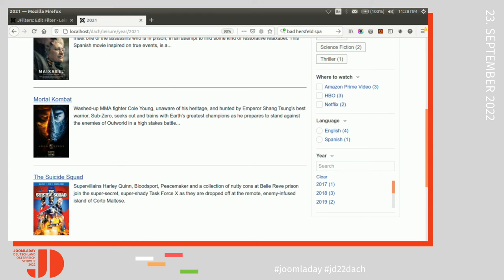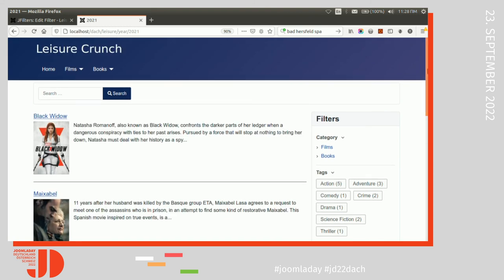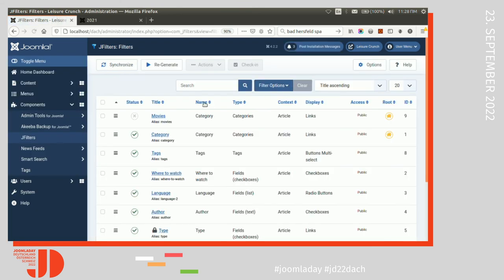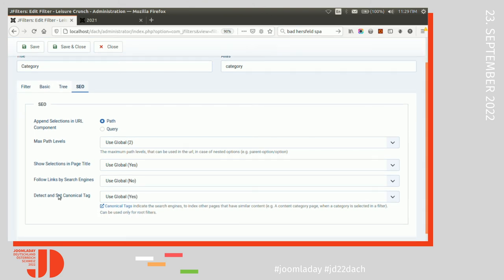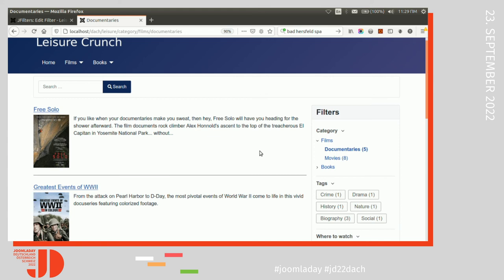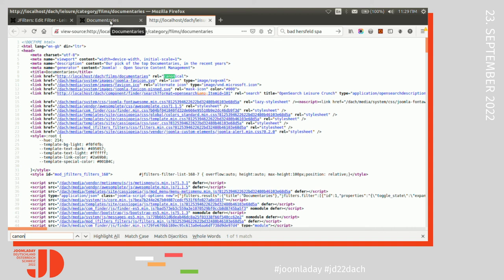I want to say some things about SEO. A usual objection is about duplicate pages — that the extension may create duplicate pages alongside Joomla's category pages. To address this, go to the SEO tab. The component can detect identical pages. For example, when I select a category, you can see there is a canonical tag that points to your Joomla category, which tells search engines to index that page instead.